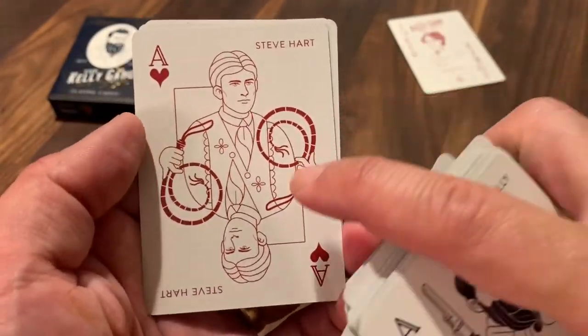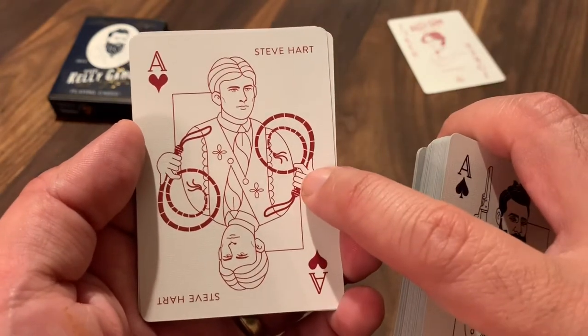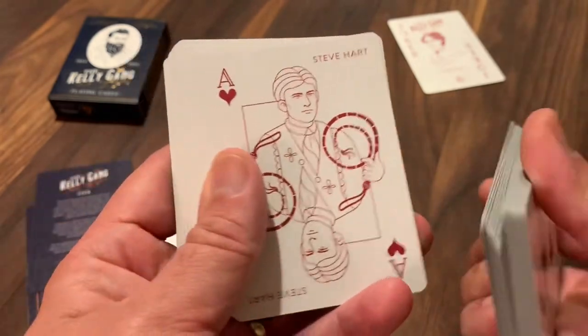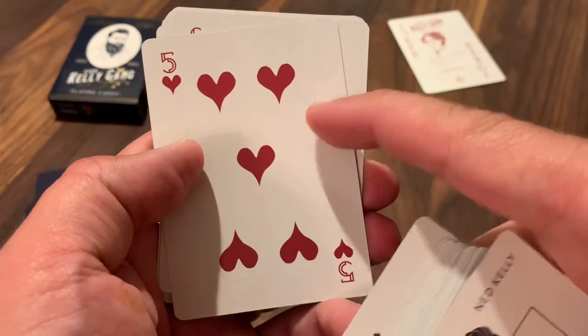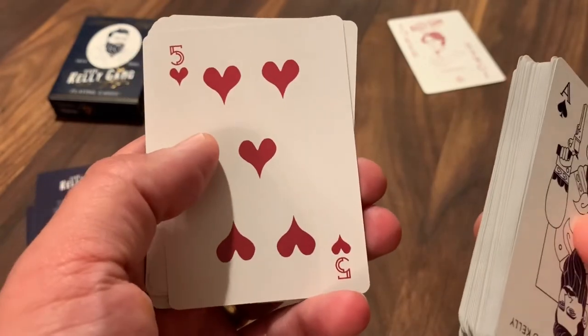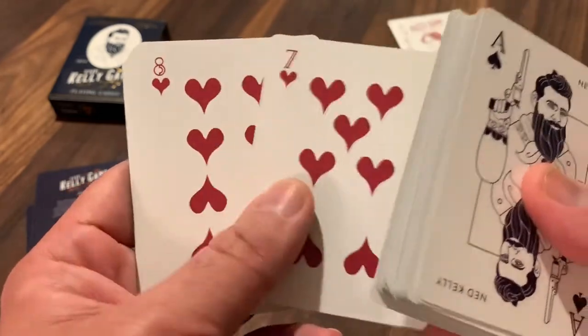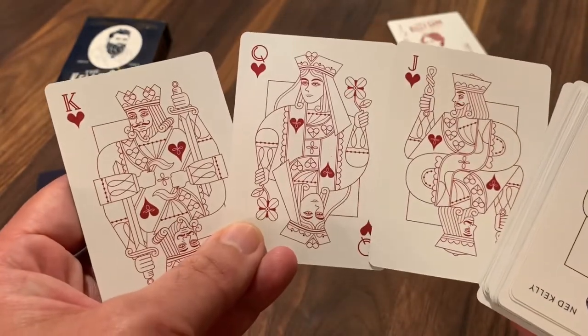Last but not least is the Ace of Hearts for Steve Hart, holding a curled-up whip as his weapon. Then down through the number cards — really interesting shape to the hearts here with this sort of elongated and curved style. And finishing with the three courts. There they are.